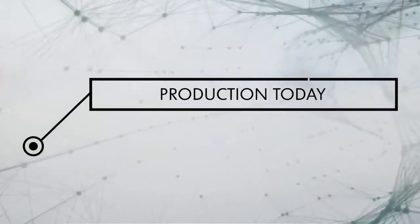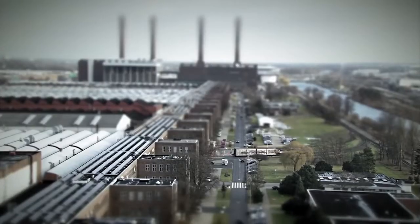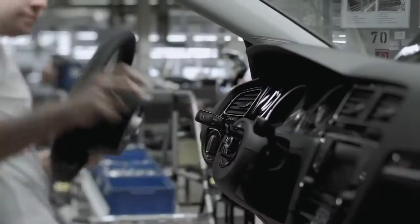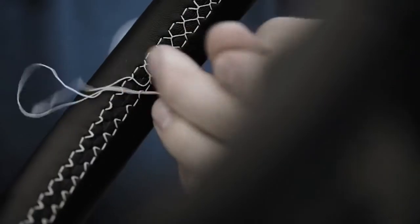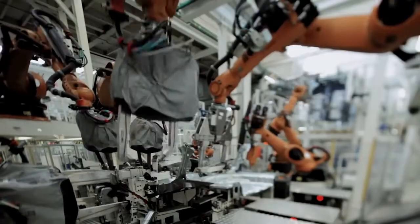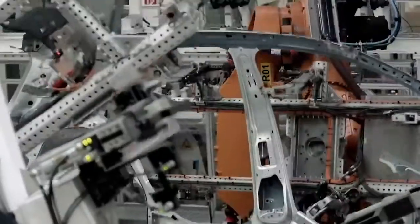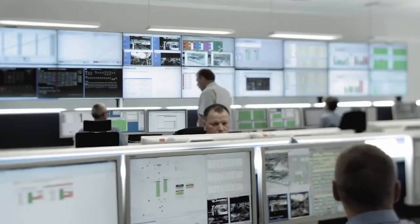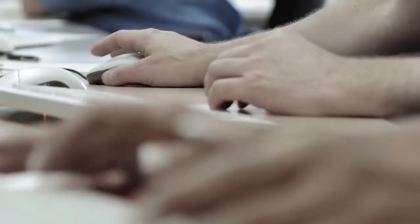So what does manufacturing look like today? Traditional car production involving hundreds of identical vehicles lined up in a row no longer exists. The options available to customers are now so vast that each car becomes a unique and individual object. Cars are now manufactured to order. Data makes its way from the customer's order to the Volkswagen Group's systems and then to each individual section of production.